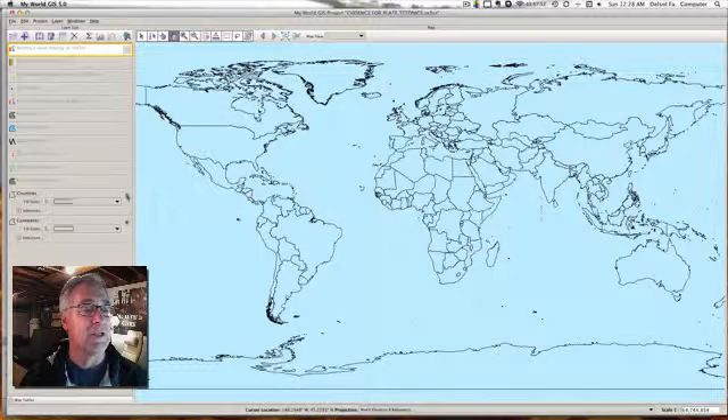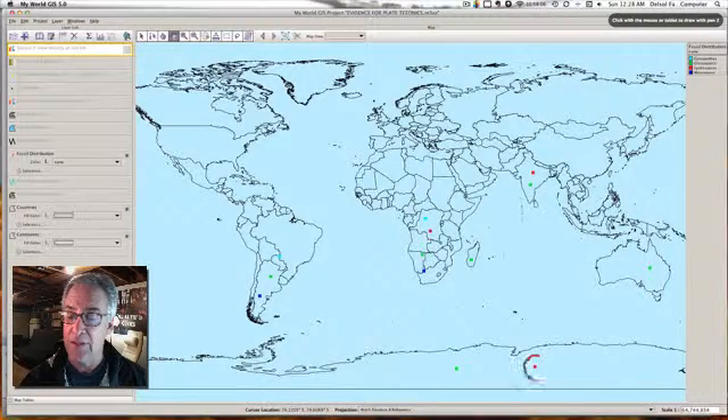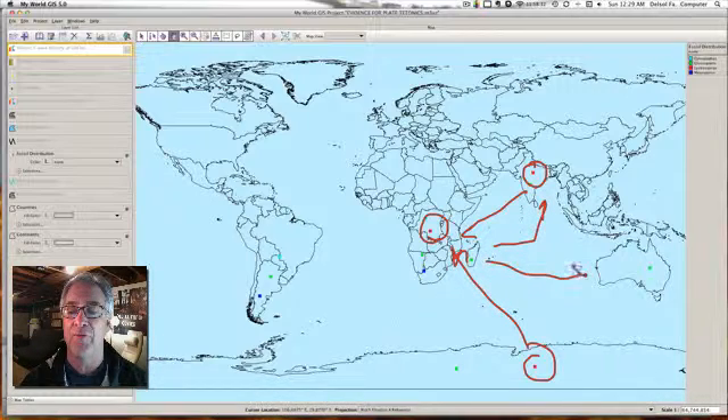One of the most fascinating evidences is the fossil distribution. Looking at the Lystrosaurus — fossils were found on Antarctica, in India, and in Africa. The only way that could probably happen is if this was one supercontinent, all patchwork together at some point in time. The boundaries of the plates eventually separated them so they would find their own place or niche over time.